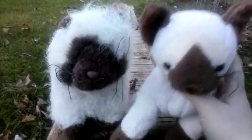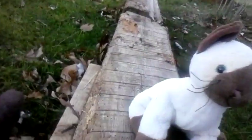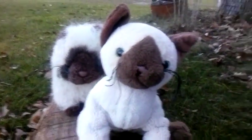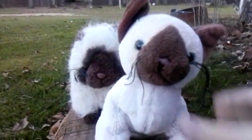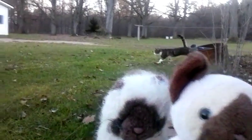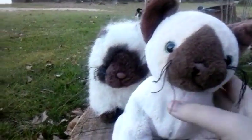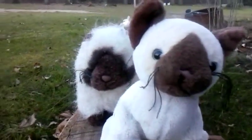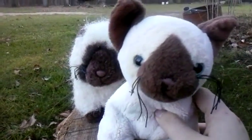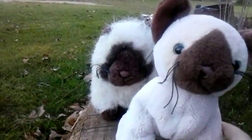Hey guys, it's me AJ and me Maya. Welcome back to Cupcake Hens 500.